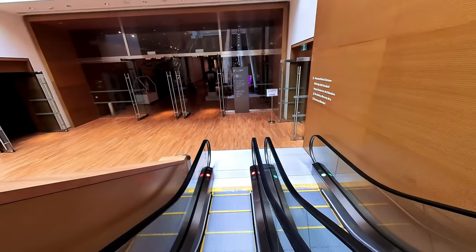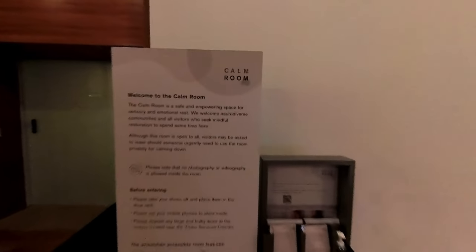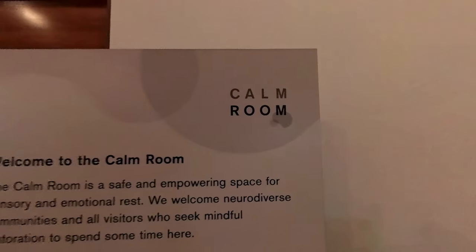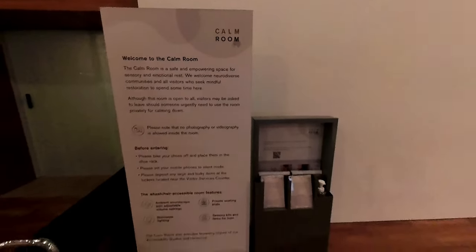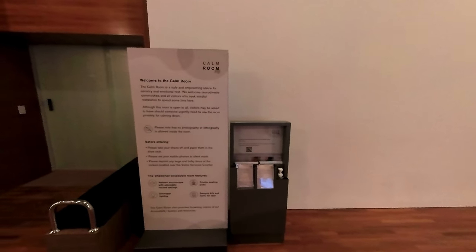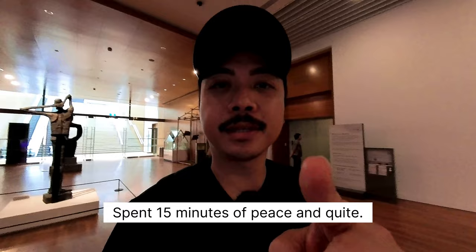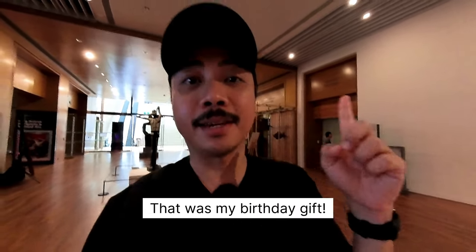I found something called the Calm Room here in the gallery — it's free and you can experience it, but you have to leave all your belongings and be really quiet. I'm going to the Calm Room because I deserve a little calmness today — it's my birthday after all. I can't bring you inside because filming or documenting anything inside is not allowed.